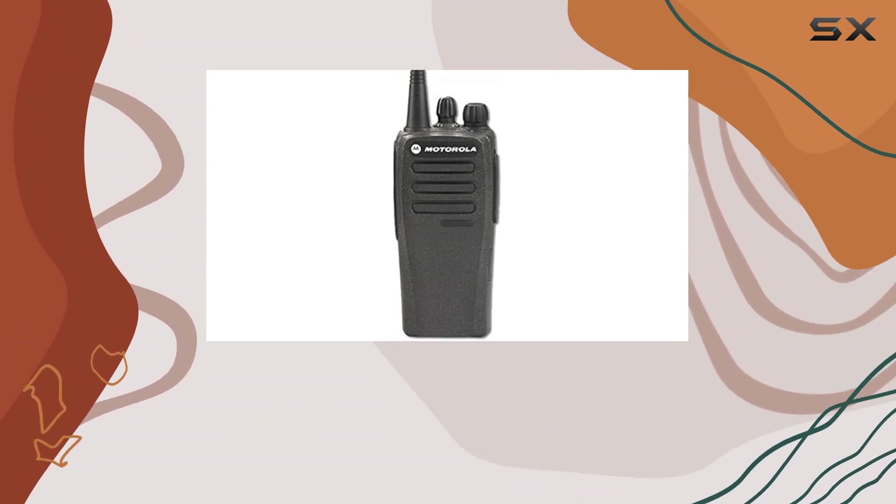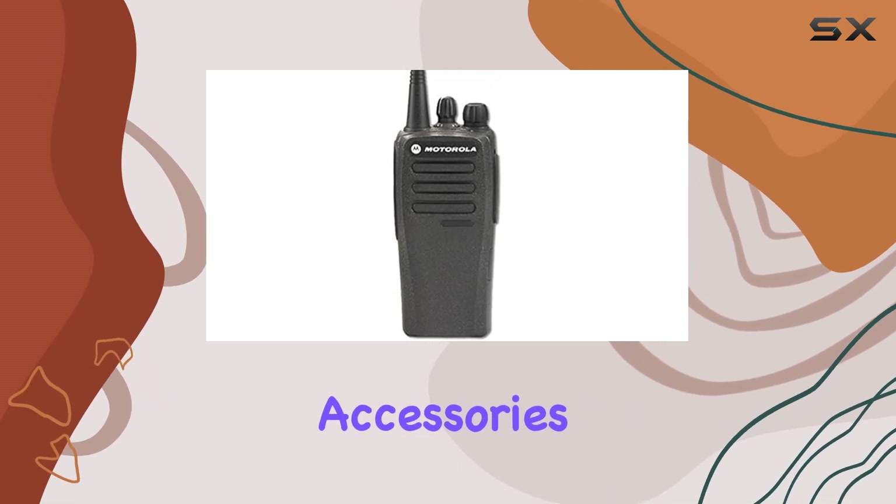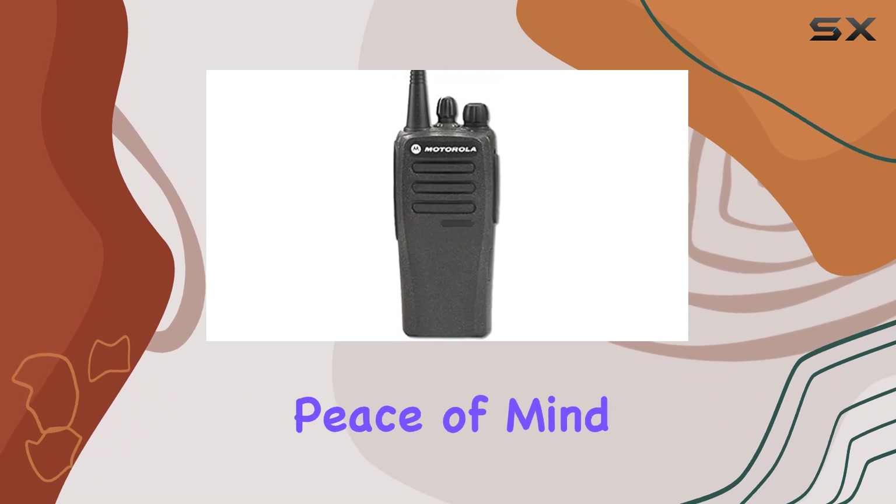The package includes everything you need out of the box, from the radio unit itself to essential accessories, backed by a generous two-year warranty for peace of mind.